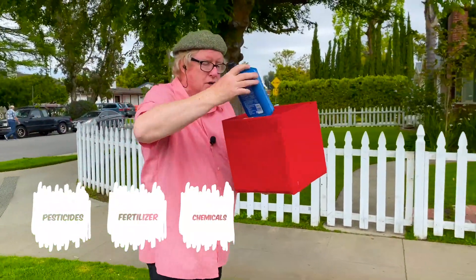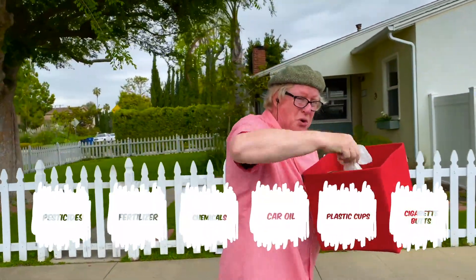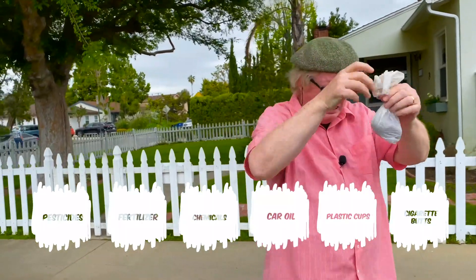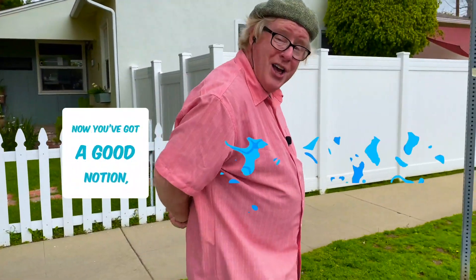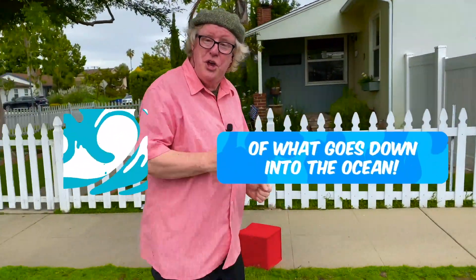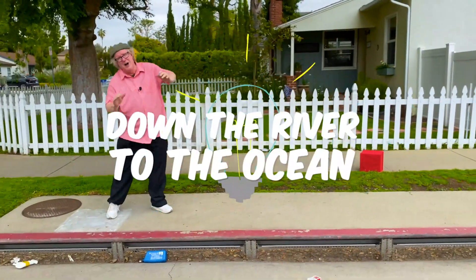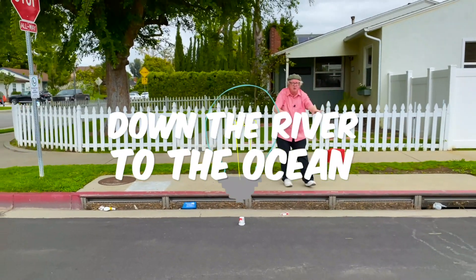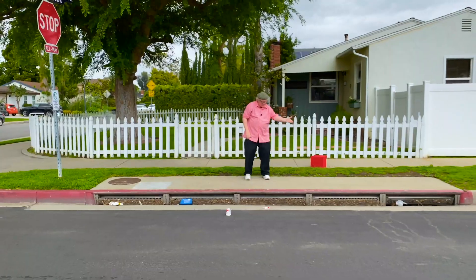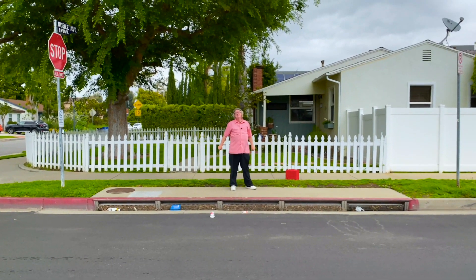Pesticides. Fertilizer. Chemicals. Car oil. Plastic cups. Cigarette butts. Even doggy do. Urban waste is going to the wrong place. Now you've got a good notion of what goes down into the ocean. Rain puts chemicals in motion — down the river to the ocean. Rain puts chemicals in motion, down the river to the ocean.